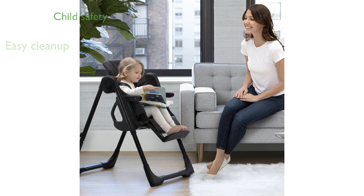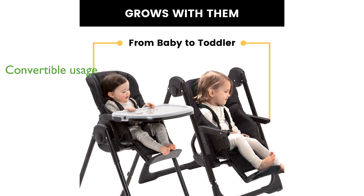Safety is a top priority with the five-point harness, ensuring your child is secure at all times. The chair's versatility is evident as it easily converts into a toddler seat when your child outgrows the high chair. Compact and space-saving, the high chair folds effortlessly for convenient storage and transport.